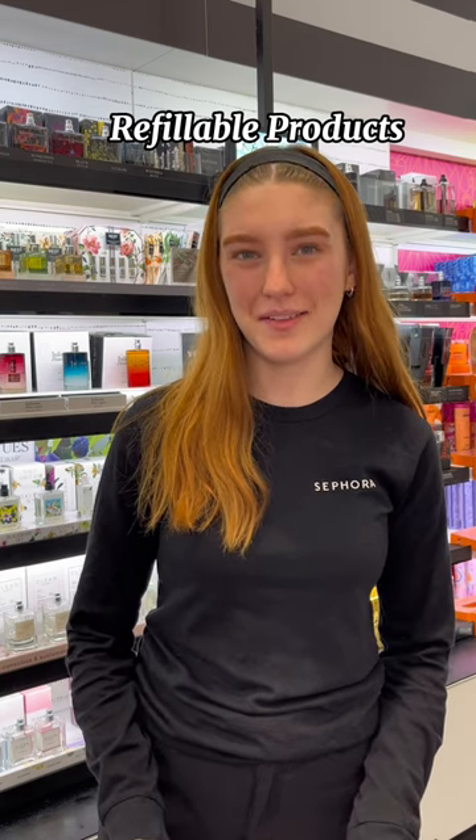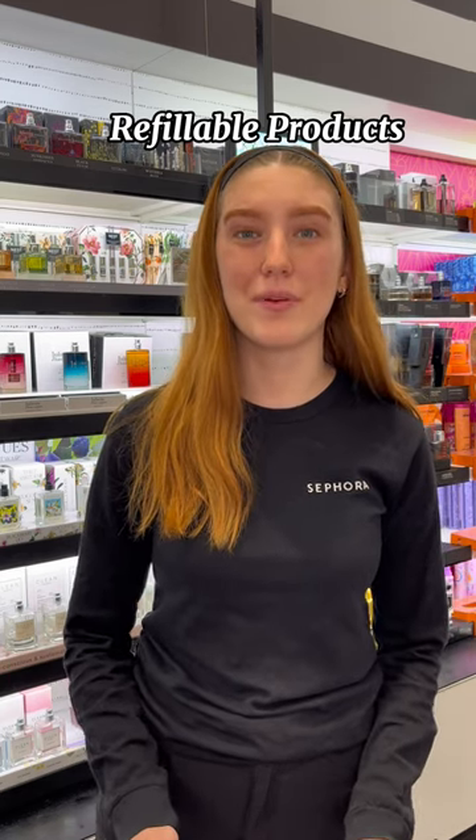Hey guys, it's Annabelle. I'm a beauty advisor here at Sephora and I'm here to show off some of our refillable products.